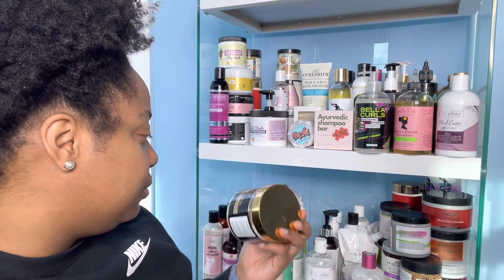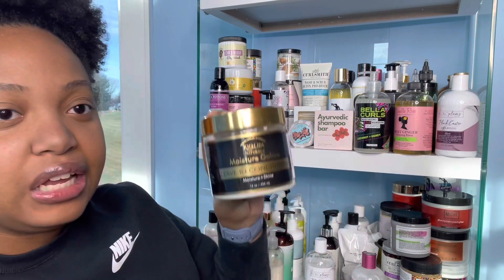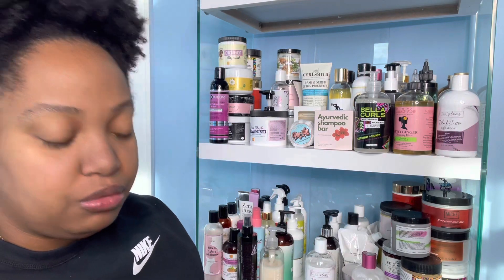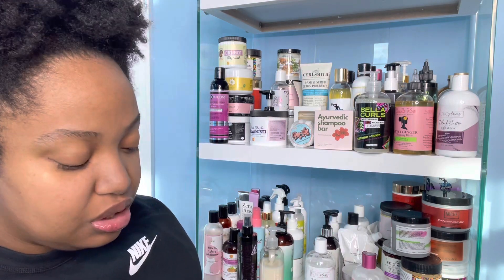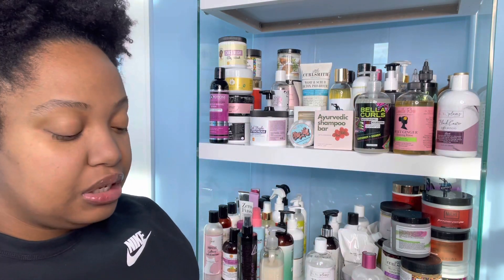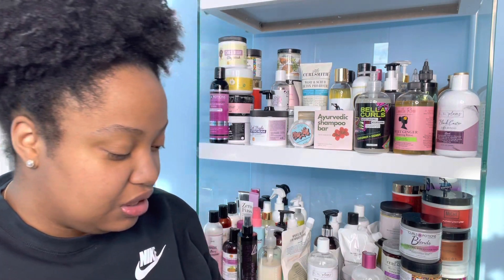Next isn't technically a cream, but it's the same size and it made more sense to put it with the creams. This is the Kalita Naturals Moisture Galore Leave-In Conditioner Moisture Plus Shine. I got this from my girl Curls with Kia — we do random product swaps whenever we get together. It doesn't have too much left in it, so hopefully I like it and we can finish it up. I've never tried a Kalita Naturals product, so I'm excited.